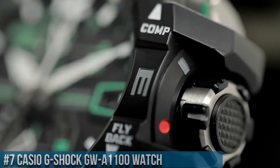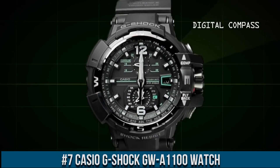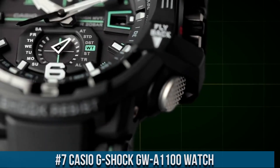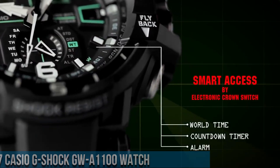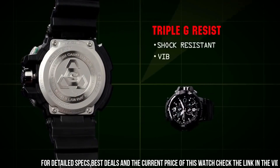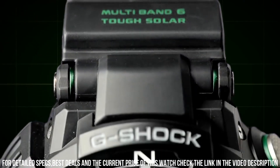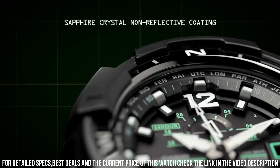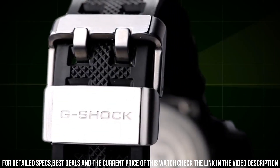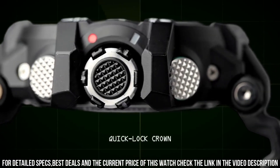Number 7: Casio G-Shock GW1100 watch. It is equipped with Japanese solar quartz movement and 5311 caliber. Polymer case of round shape. Case dimensions are 53.8mm in diameter and 17.3mm in thickness. The dial of this Casio watch is black/green, display type analog. This timepiece has sapphire anti-reflection coating glass. Polymer band, band color black. 200m water resistance.